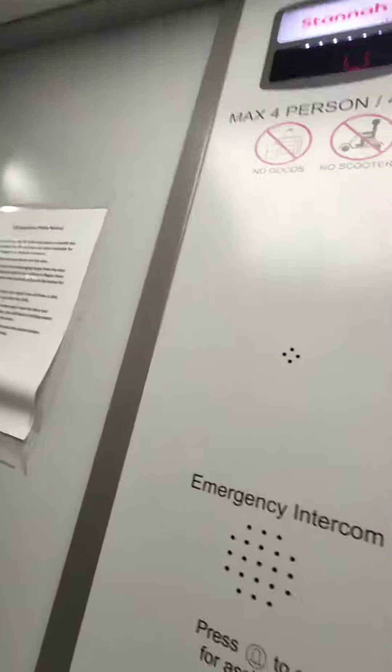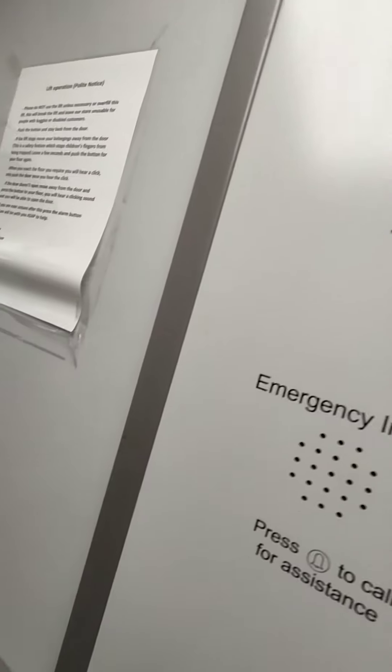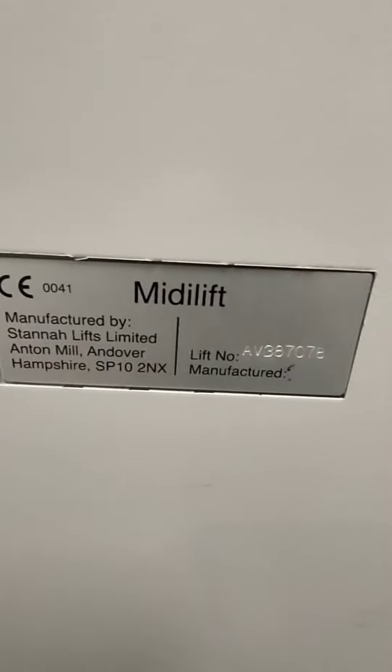Lift going up. There goes the information — manufactured by Sanna. Let's go at one.